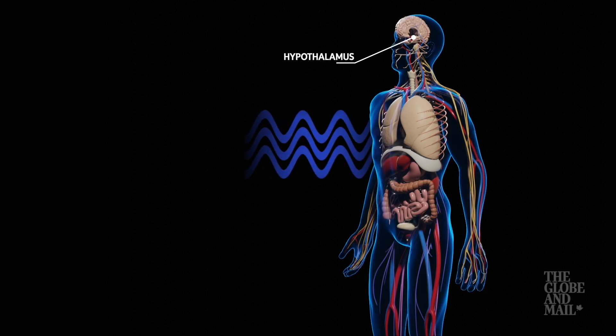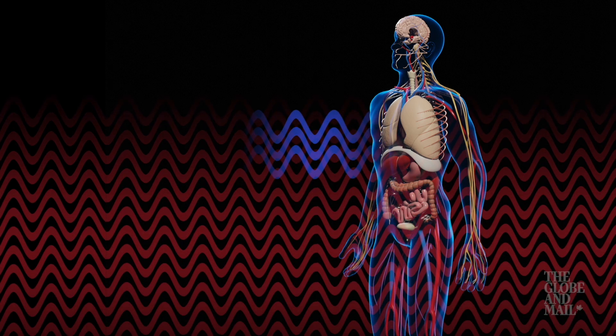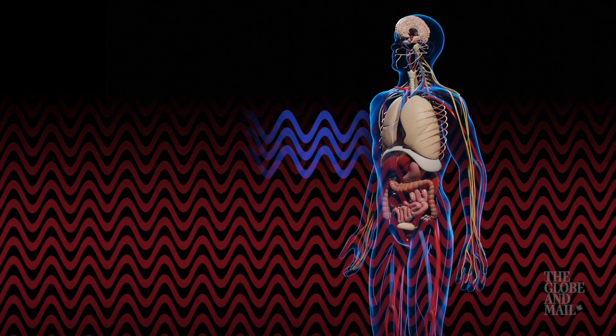A common reaction to a rise in temperature is the hypothalamus triggers sweat production, cooling the body as it evaporates. The more the ambient temperature and humidity increases though, the less effective this transfer of heat is.